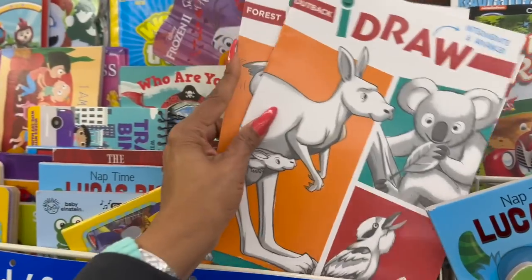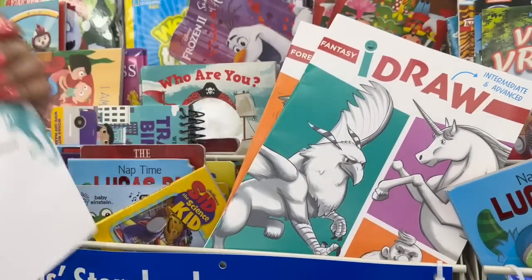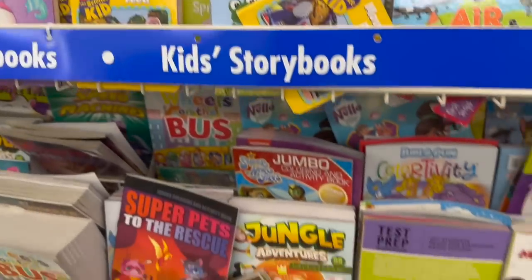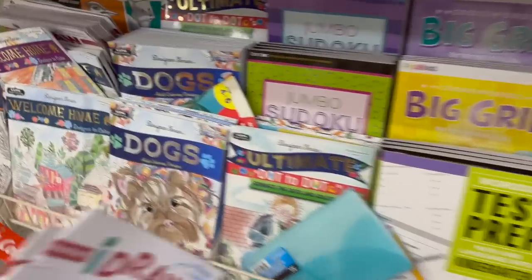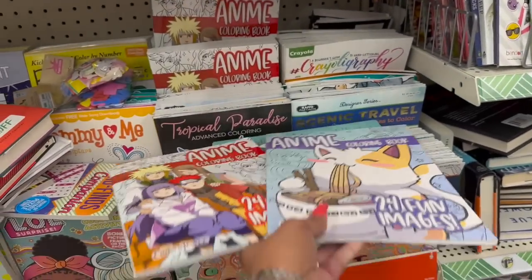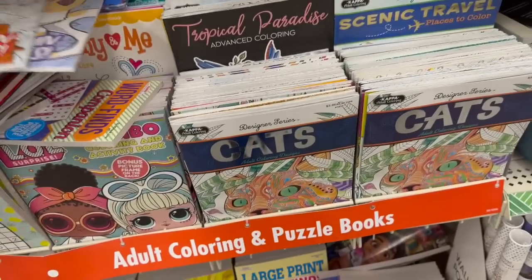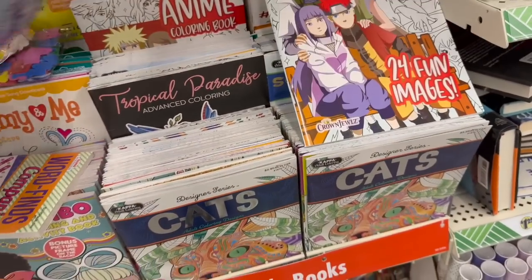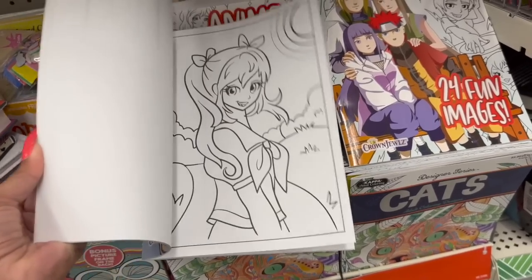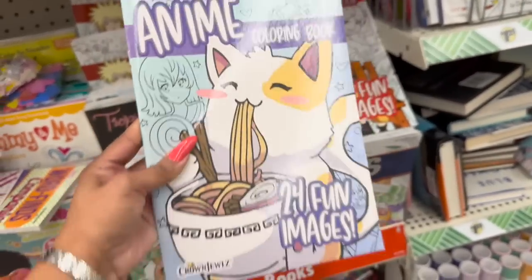They have I Draw intermediate and advanced drawing books teaching you how to draw — Outback, Fantasy, and Forest themes. I haven't seen these before. I was also looking for the anime ones — they have a 24 fun image anime coloring book and another 24 fun image coloring book. The latest anime coloring book is by Crown Jewels, who does an amazing job with books. Definitely new and I'm super excited about it.